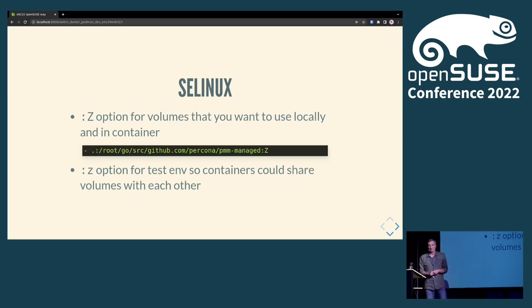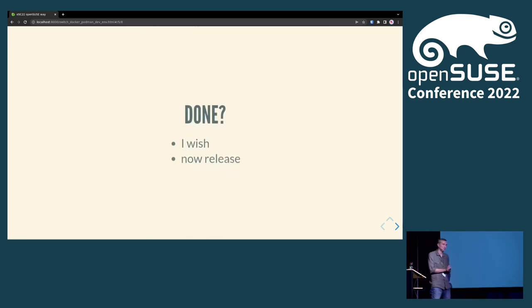Big Z makes the ownership exclusive to the container, while small z is for when, for example, a couple of MongoDB containers in Docker Compose need to access the same volume. After fixing those volume permissions, on both systems I had everything working.